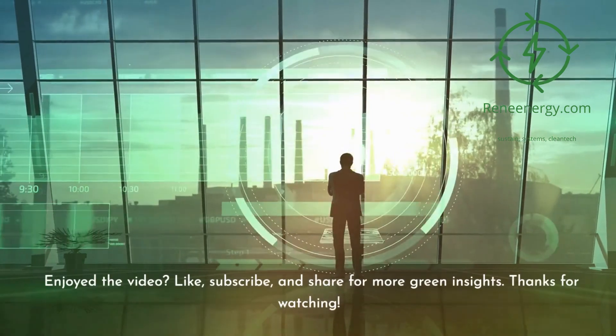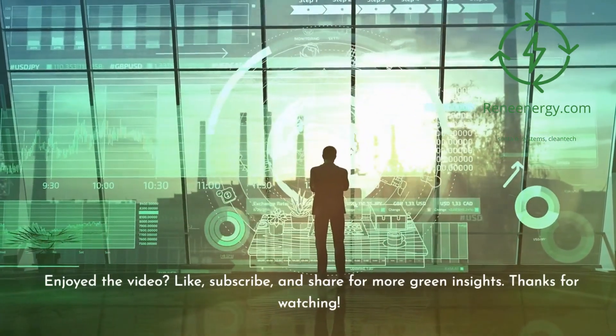Enjoy the video? Like, subscribe, and share for more green insights. Thanks for watching.